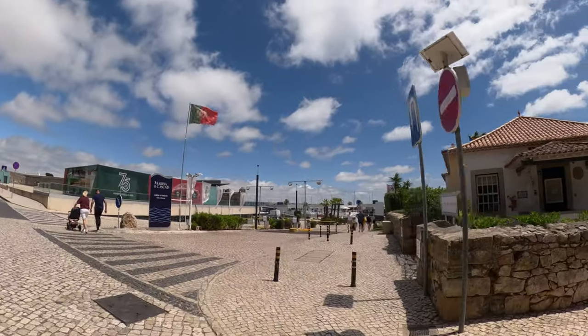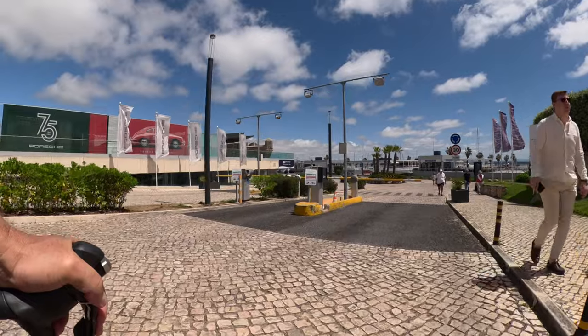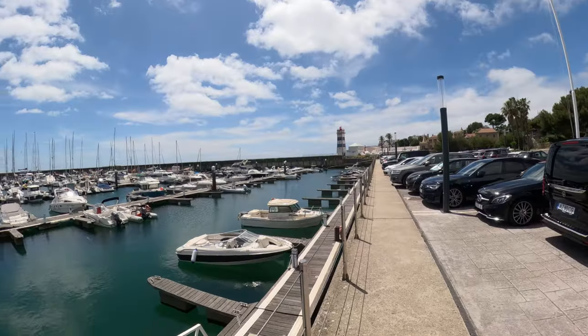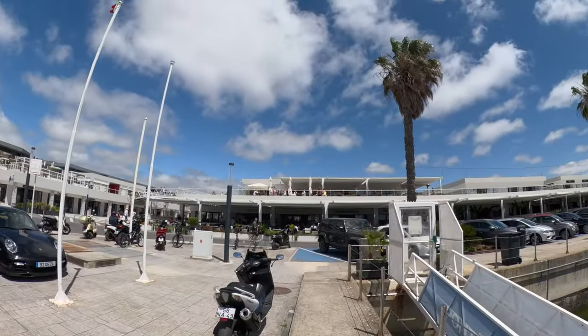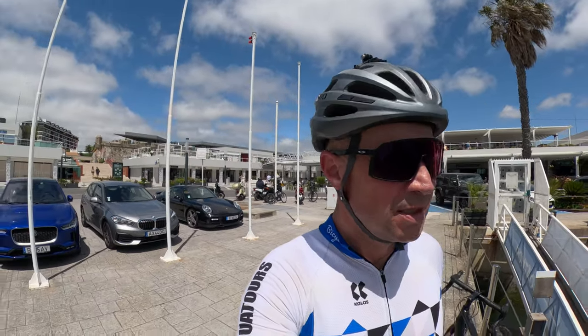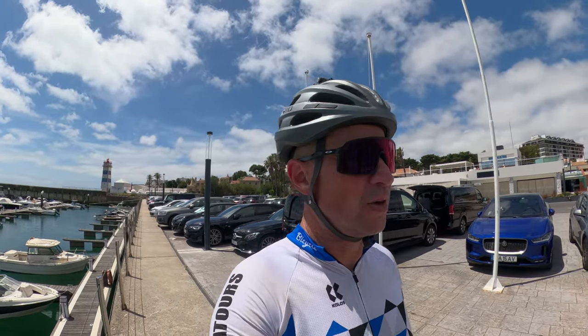Lovely ride along the coast here — now we're in Cascais, playground for the rich and famous. Let's have a quick look at the Marina de Cascais, a lovely place where you can go shopping, dining — everything is here. They even hosted America's Cup here. In the old days the nobility of Portugal came over here to Cascais to be seen.